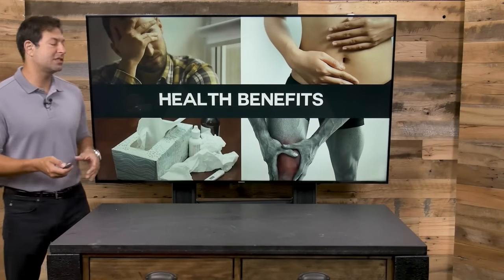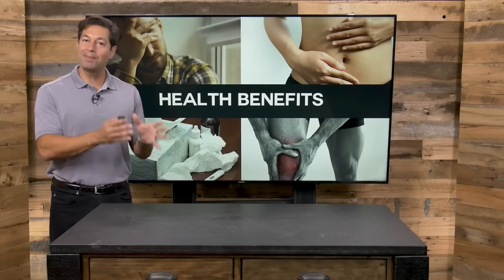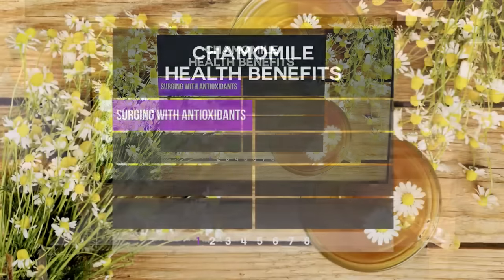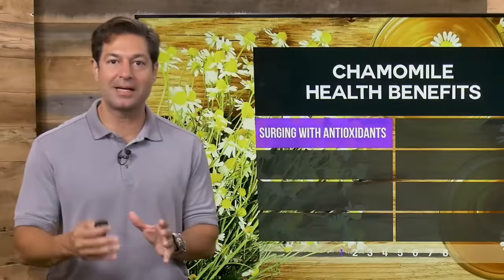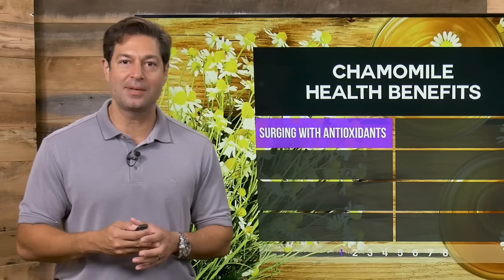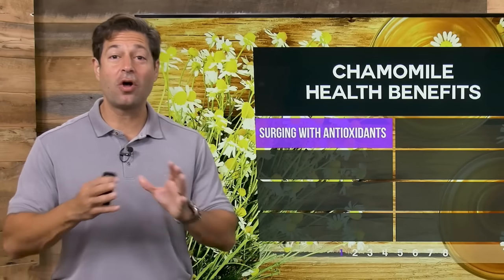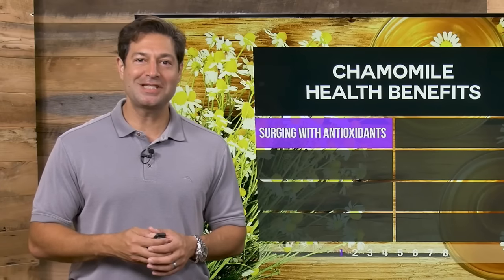Now, what are the benefits of chamomile? They are far beyond what you remember from your mom or grandma — really, really powerful. Chamomile and its flowers are loaded with antioxidants. Antioxidants protect your body from free radical damage and advanced aging symptoms. Think about antioxidants as space invaders, and chamomile helps to destroy them.